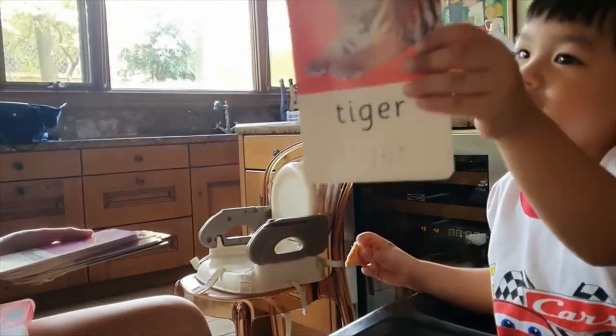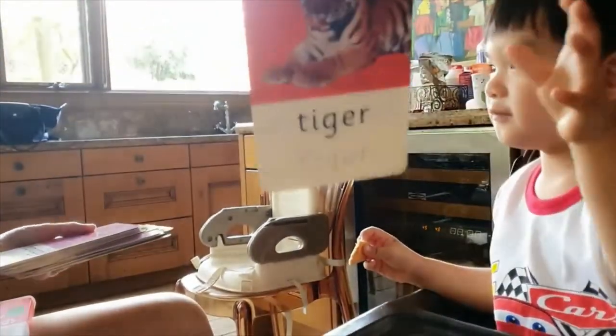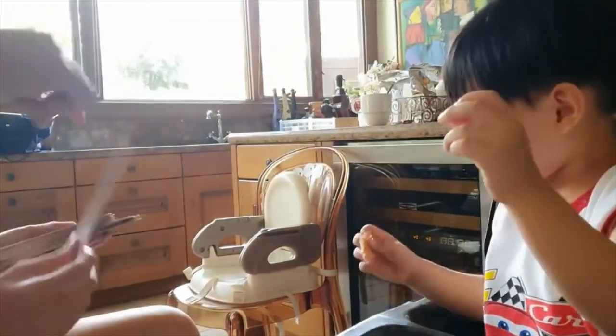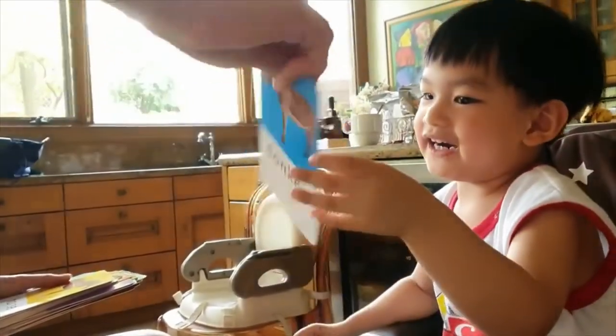Look! It's a kangaroo! It's a kangaroo! It's a tiger! Very good! Very good!